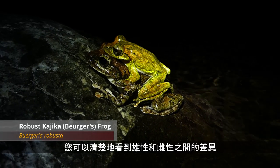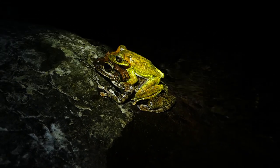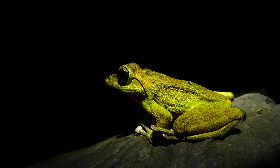Here you can clearly see the difference between the males and the females. Males are much smaller, females much larger. The males are incredibly gold sometimes — look how bright yellow that is. Beautiful.